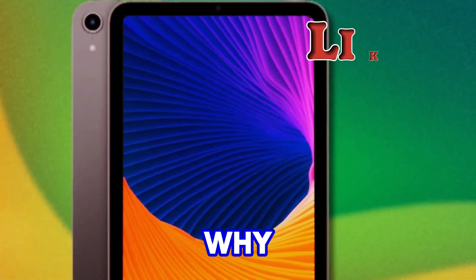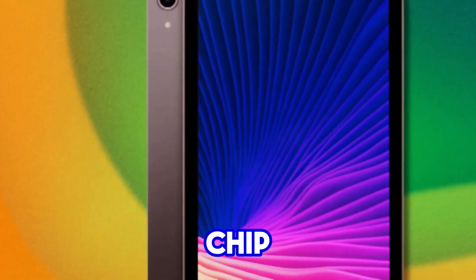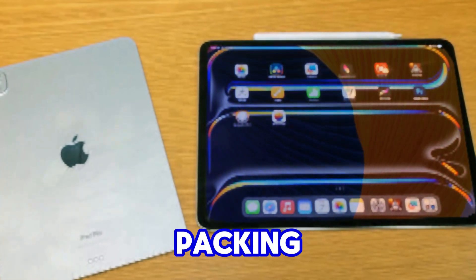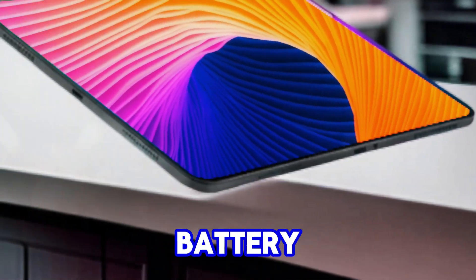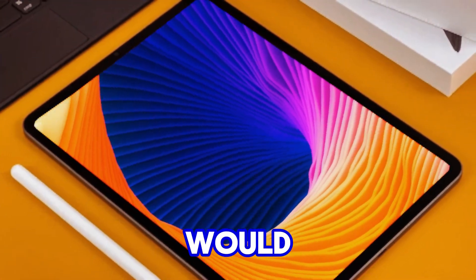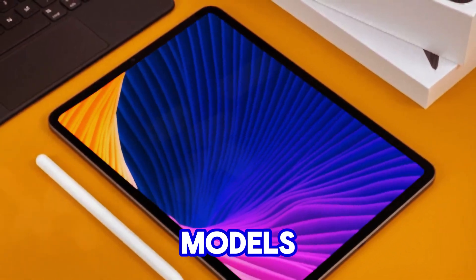Many of you have been wondering why Apple hasn't opted for an M2 or even an M3 chip for the iPad mini. The main reason is its compact size — packing such powerful processors into a small device would significantly impact battery life. While some might suggest clocking down these chips, that would essentially bring us back to the A-series chips found in the iPhone 15 Pro models.